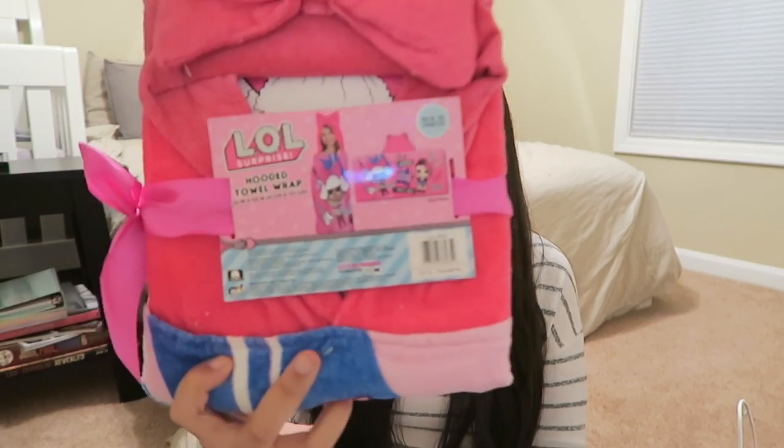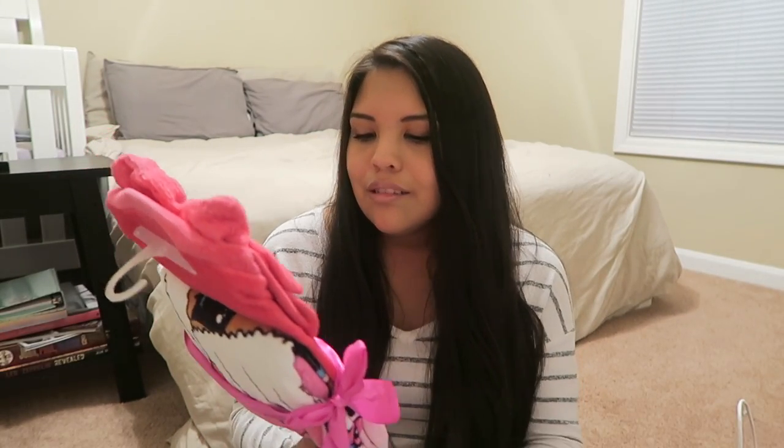The next thing I have is — like I said, she's really into LOL Surprise. I didn't get her any actual LOL Surprises because she has a couple and I was trying not to get her toy toys. But anything that's LOL Surprise she's really into. This one's a LOL Surprise hooded towel wrap — so like a bathrobe basically. It's got a big bow for over the head and it's got a couple different LOL characters on it. I saw it at Walmart.